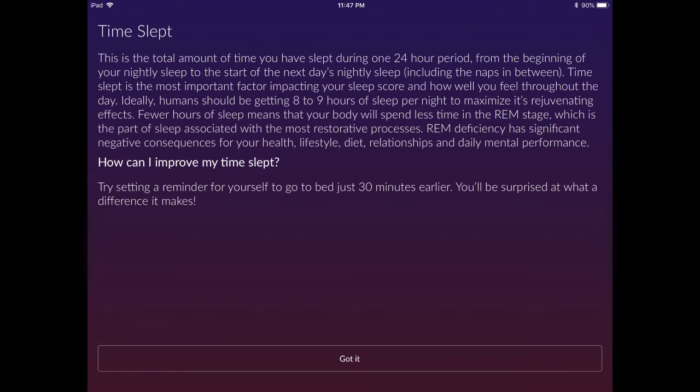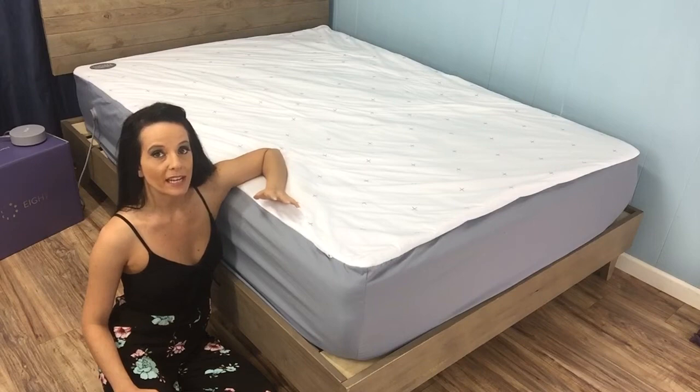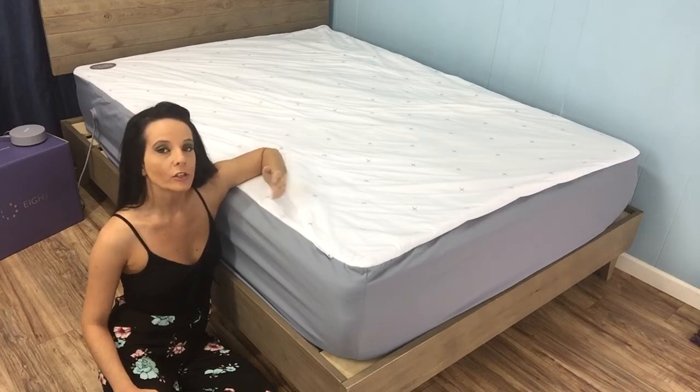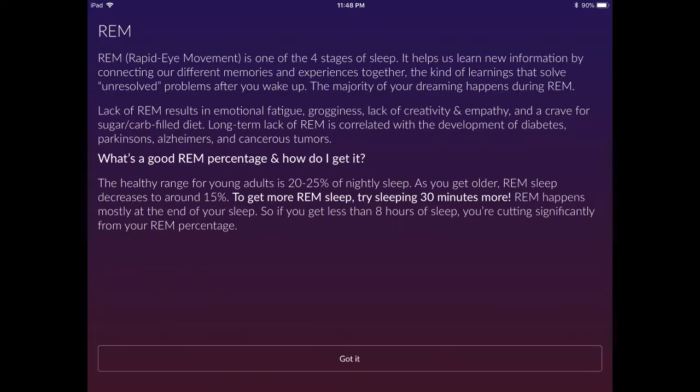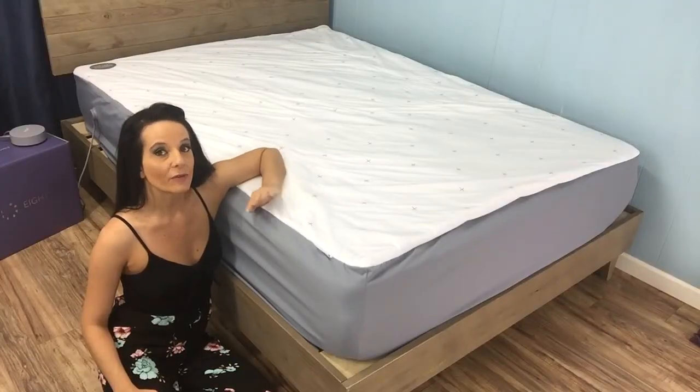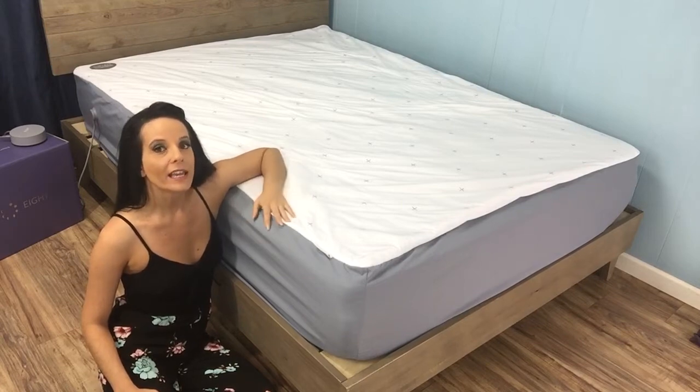Time spent sleeping indicates how much time in a 24-hour period you slept, including any naps taken through the day. This is the most important component — an average adult needs 8 to 9 hours. The more sleep you get, the more opportunity you'll have to enter REM sleep. Of the four sleep stages, REM is the one that helps us learn new information by connecting various memories and experiences together, allowing you to resolve problems more easily upon waking.